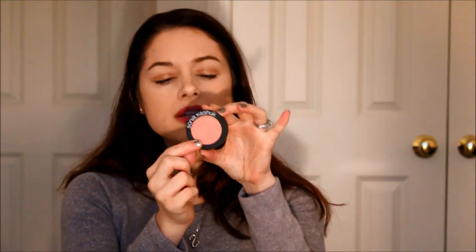Oh, I almost forgot a cheek product — backtracking! My everyday blush that I got at Target is the Sonia Kashuk Pink Rose Blush. I wear this every day. It's really creamy, really soft, really pigmented, and it stays on my cheeks all day. It's a very neutral pink color that goes with all looks — any eye, any lip, any skin tone. I think a pinky-rose neutral blush is a staple everyone should have in their collection.